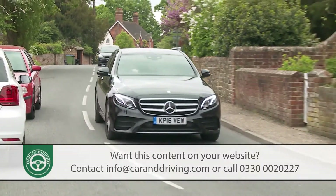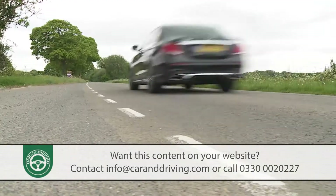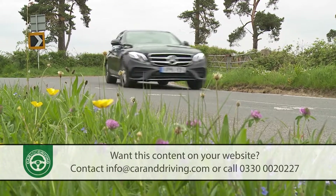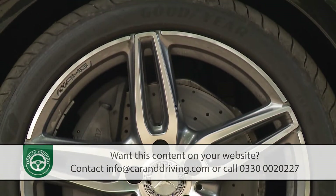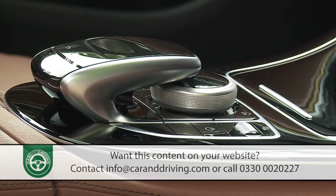It's as happy easing through town as it is covering great highway distances, but more surprising is how at home it feels on twistier roads, particularly if you have a model fitted with the impressive air body control pneumatic suspension that can be fine-tuned with the dynamic select driving modes controller.